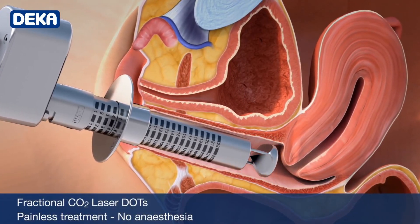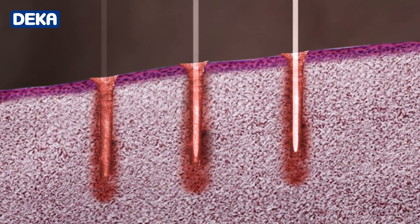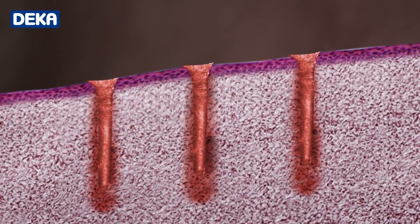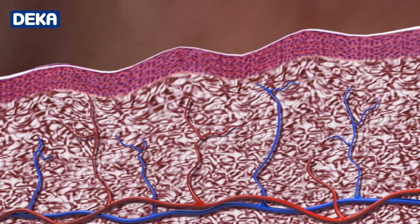So how does it work? The fractionated beams of light penetrate small areas of tissue. This creates small wounds in the epithelial layer of the vagina and deeper tissues. This then triggers the body's natural healing response — new collagen forms, new blood vessels form and new skin forms. In short, rejuvenation and regeneration of the vagina.